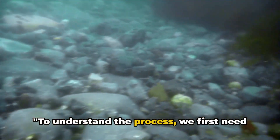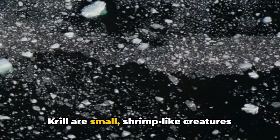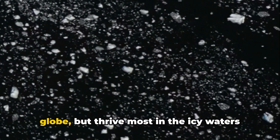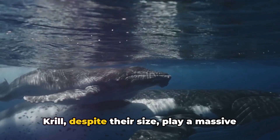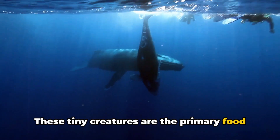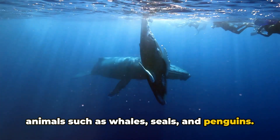To understand the process, we first need to know what krill are. Krill are small, shrimp-like creatures that occupy the very base of the marine food chain. They are found in every ocean across the globe but thrive most in the icy waters of the Antarctic. Despite their size, krill play a massive role in the ecosystem. These tiny creatures are the primary food source for a variety of larger marine animals such as whales, seals, and penguins.